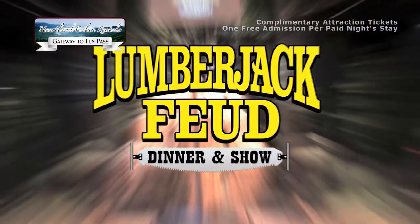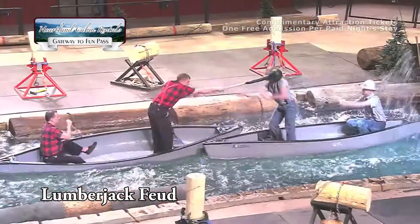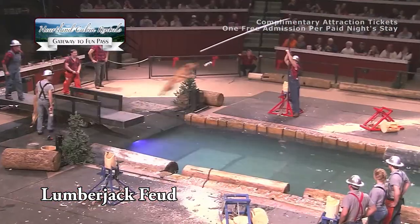Lumberjack Feud. With competing ESPN Lumberjack athletes, zip lines, draft horses, flying timber dogs, and gut-busting comedy, this show will have your family on the edge of their seats.